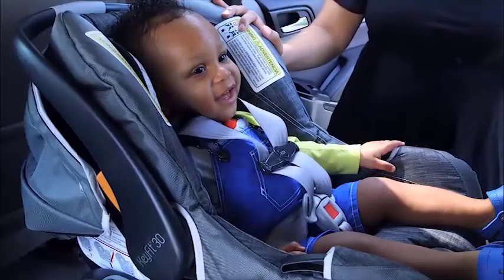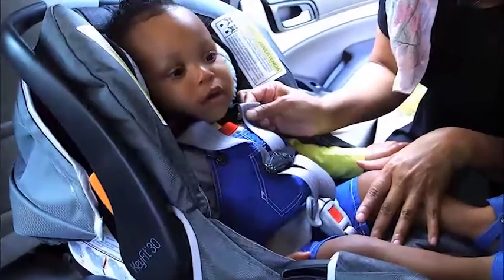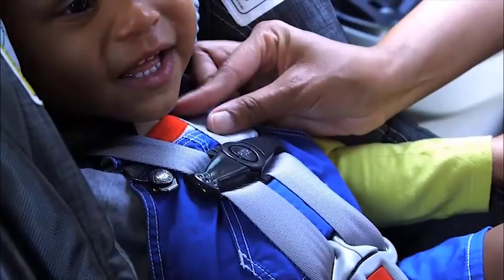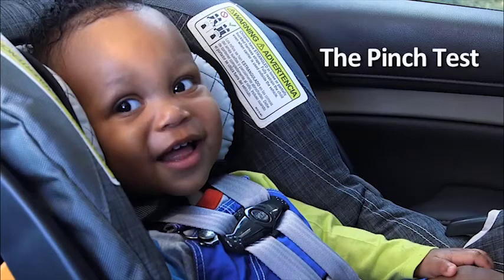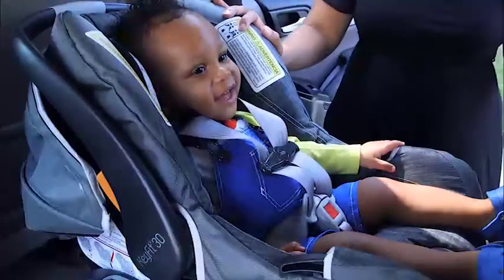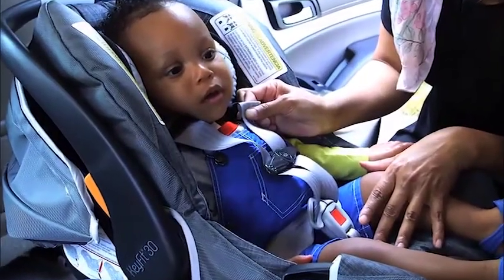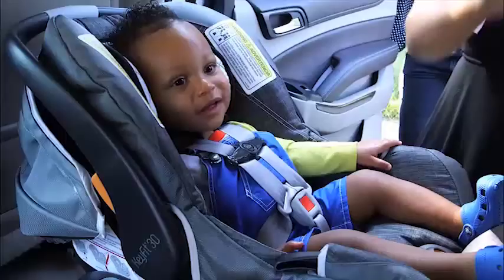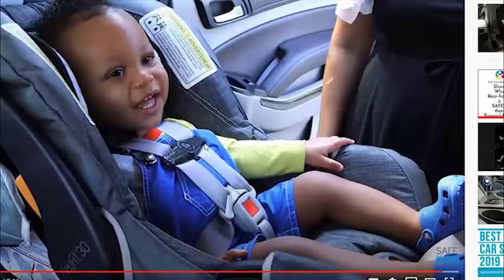With your child sitting properly in the car seat, try to pinch the strap at your child's shoulder. If you can pinch the strap, tighten the harness and try again. If you cannot pinch the strap, you've passed the pinch test.